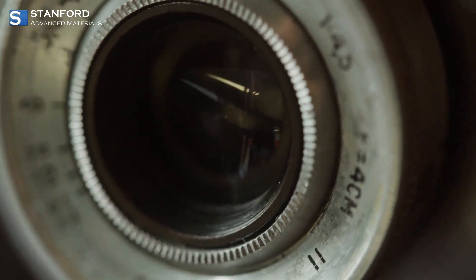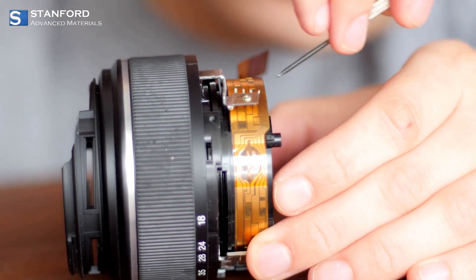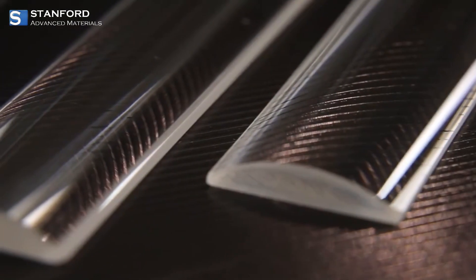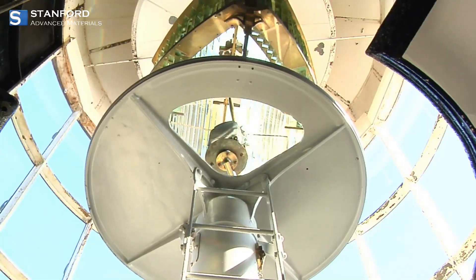Moving beyond single lenses, doublet and triplet assemblies combine multiple elements to correct various distortions, ensuring the highest image quality. Then we've got cylindrical lenses, which transform point sources into lines — crucial for laser applications and data storage.